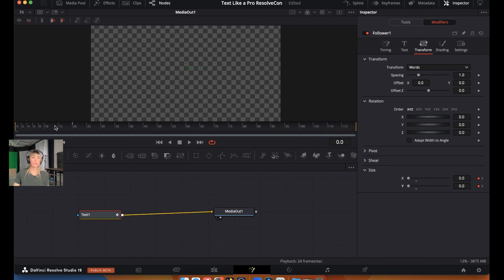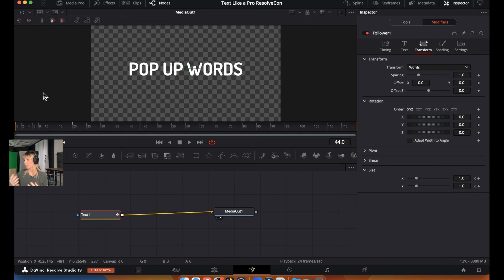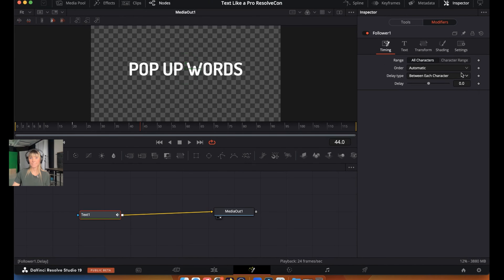Now each word grows from zero to frame 20 — that's a good start but we're not done. Go over to the Timing section (still in Modifiers) and adjust the Delay. Increase it to around 1.6 — this delays the animation between each word so they pop up sequentially rather than all at once.